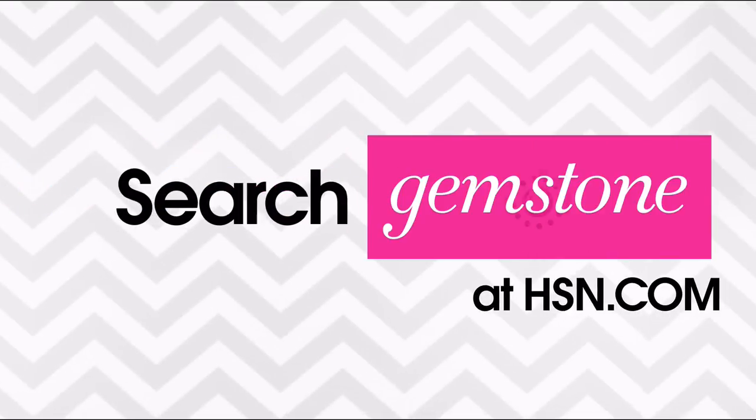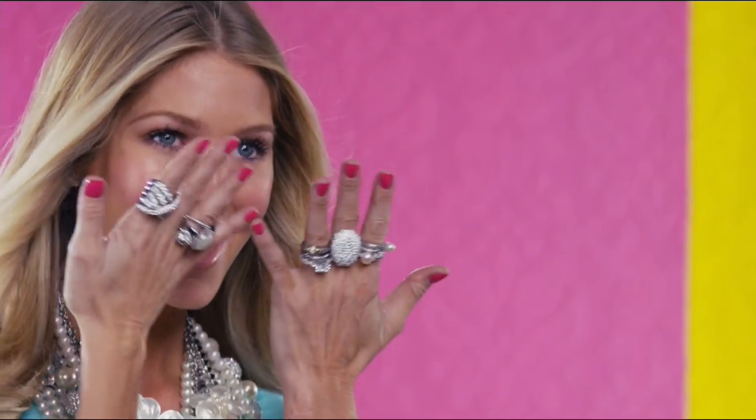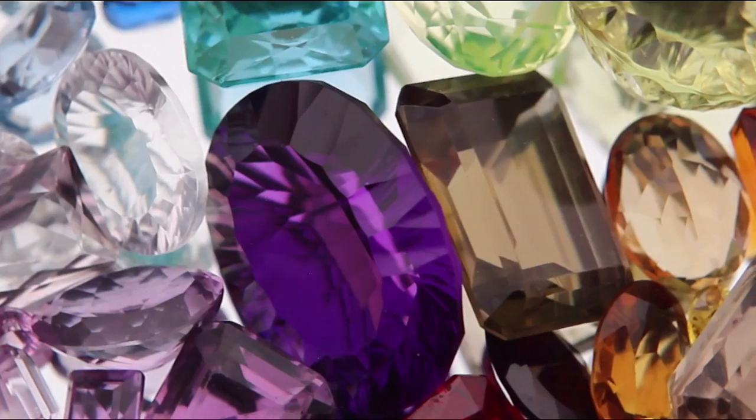Visit hsn.com and search gemstone guide to see our gemstone enhancement chart.